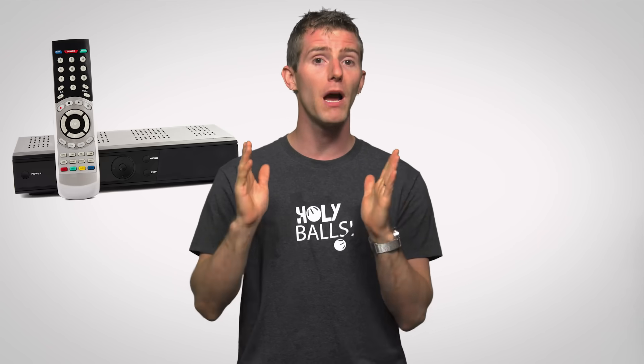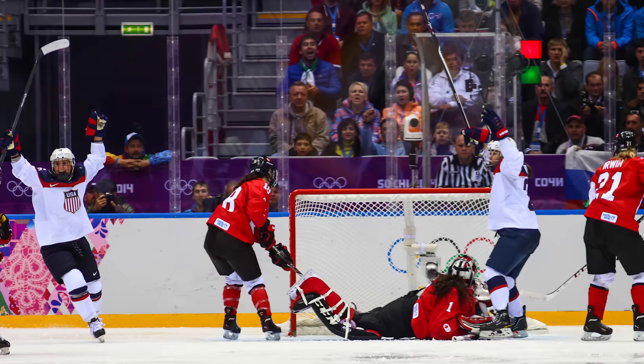Although many cable boxes can also de-interlace signals, it's typically a better idea to let your TV do it, as cable boxes are all too often made by the lowest bidder and the de-interlacing logic inside them won't be as good as what your TV offers. But even with a nicer TV, it can still be possible to notice a reduction in picture quality when there's rapid movement on screen, such as when watching a sporting event.